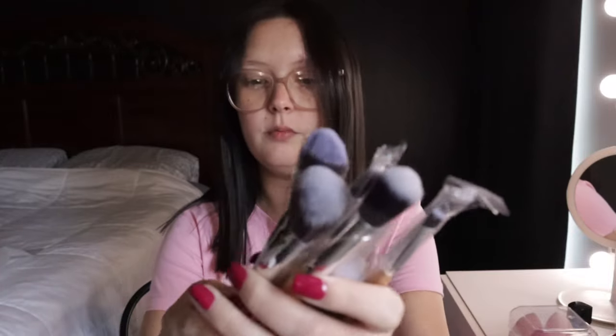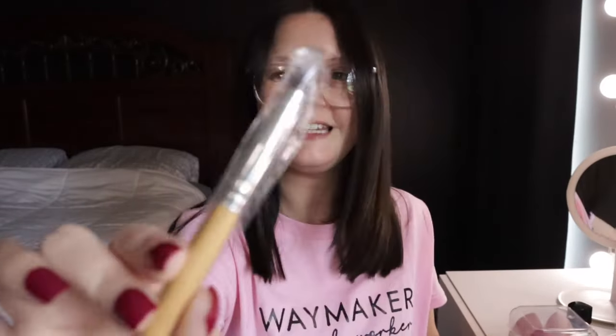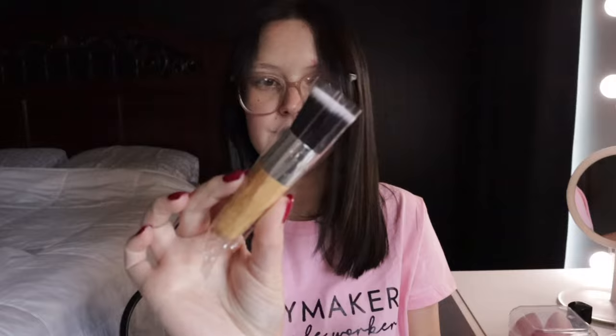The last thing I got from Temu for this haul is a set of makeup brushes. They come in a little bag and are actually really good quality, though they have a little bit of flakiness where the hairs come off. They're really pretty and really soft. There are a whole bunch of them — there's even one tiny little brush. These are actually really nice.